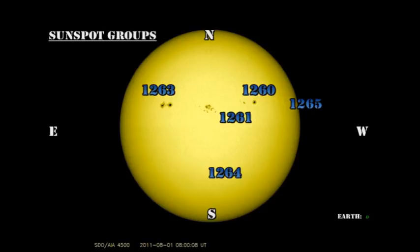Region 1261 has evolved even more. The trailing part of the region seems to have decayed away, but the spots coming up ahead of it seem to have developed quite significantly overnight. Meanwhile, region 1263 seems to be showing some signs of life after being relatively passive for the last few days.